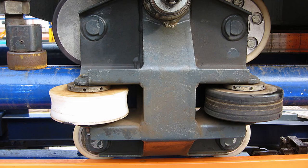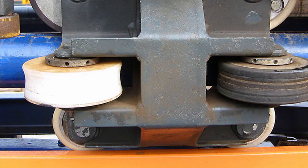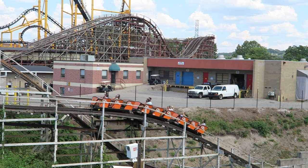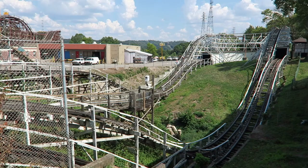But everything changed in 1919. John Miller patented the upstop wheel. The upstop wheel would run underneath the track to prevent the train from lifting off the track. This allowed coasters to be built taller, faster, and steeper. This same wheel assembly is used over a hundred years later, showing just how important its creation was for the roller coaster industry. And one of the first roller coasters to feature this new wheel system was the Jack Rabbit at Kennywood.